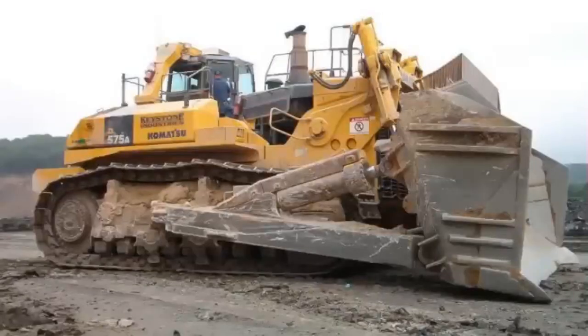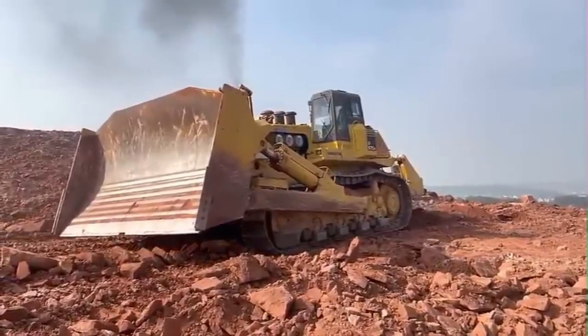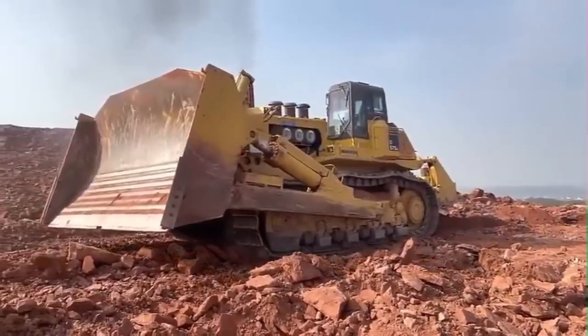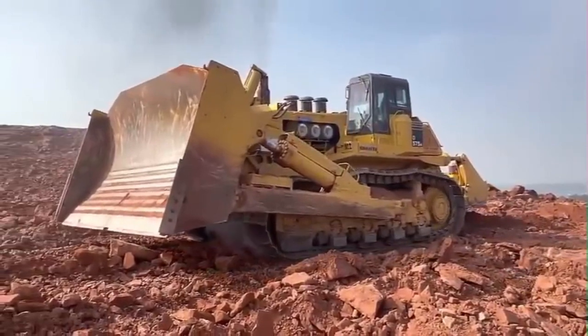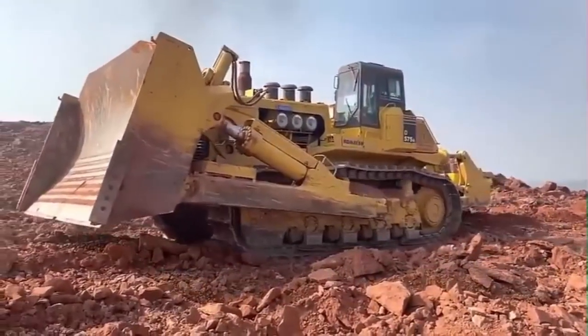PPC control combined with a highly reliable Komatsu hydraulic system enables superb fine control. Pitch operation is enabled by depressing a switch with the thumb. The blade control armrest is height adjustable without any tools in three stages, providing the operator with firm arm support and ideal armrest positioning.